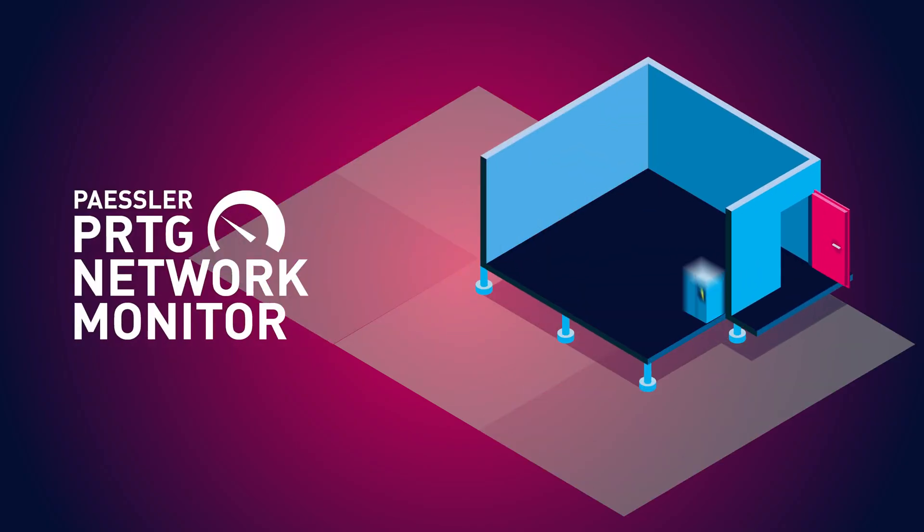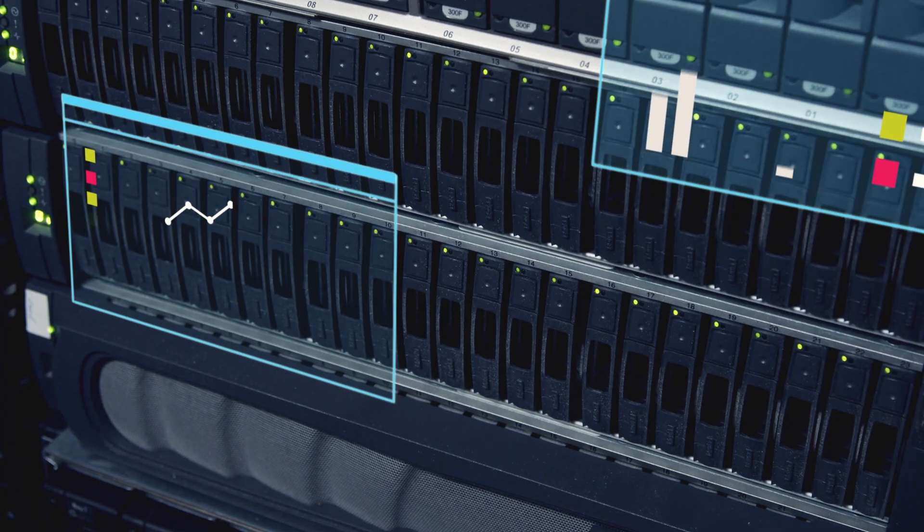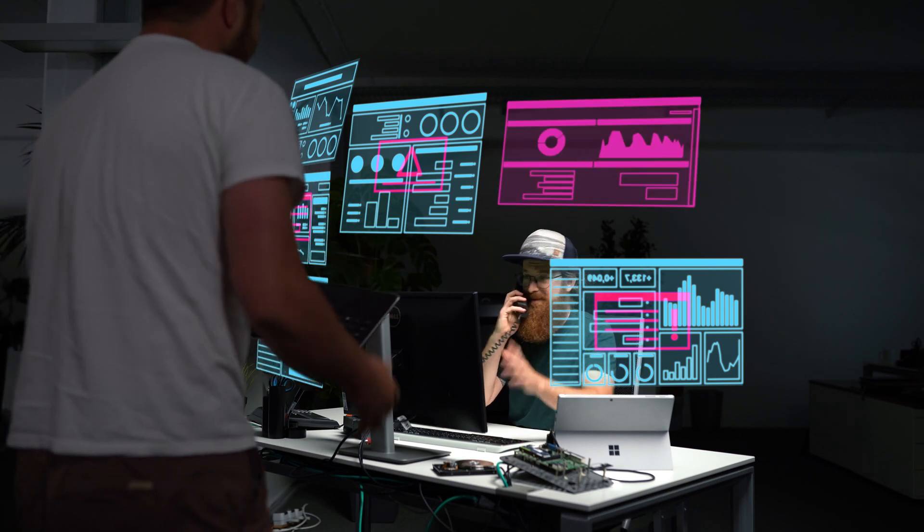PRDG monitoring software. Chances are you have a data center to take care of. And you know all too well that a data center is the heart that pumps data through the network and stores information for many people. Most users don't even know they need a data center to function until it doesn't.